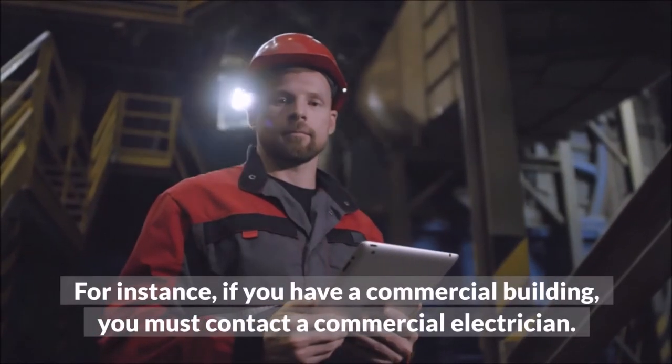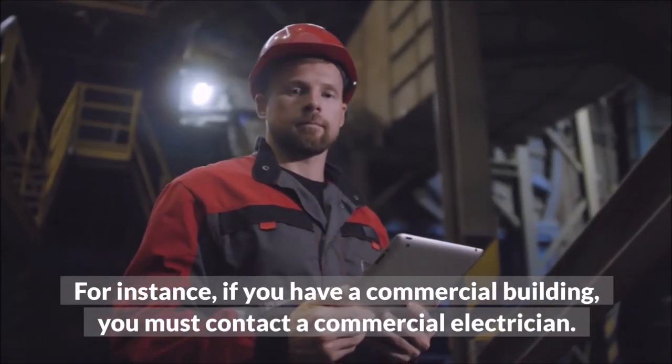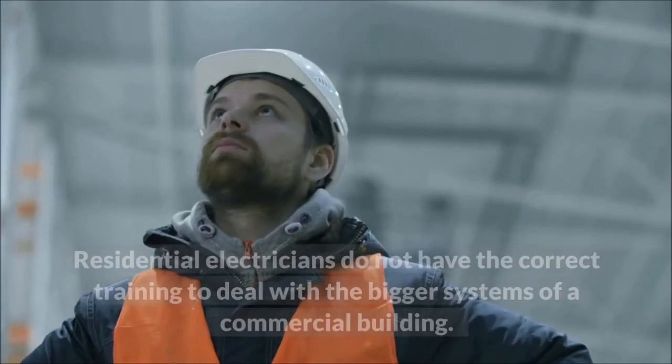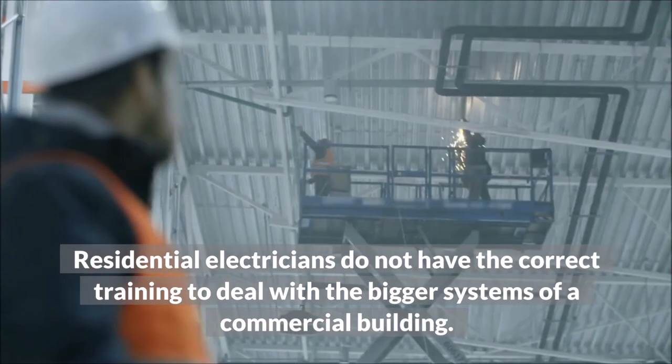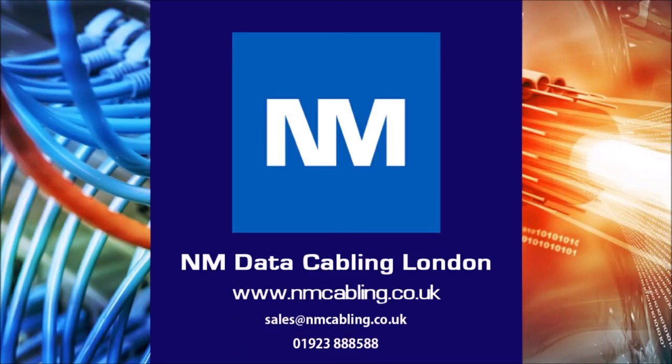For instance, if you have a commercial building, you must contact a commercial electrician. Residential electricians do not have the correct training to deal with the bigger systems of a commercial building. For further assistance or a free survey, please email or call on the details below, and click like and subscribe if you have enjoyed this video.